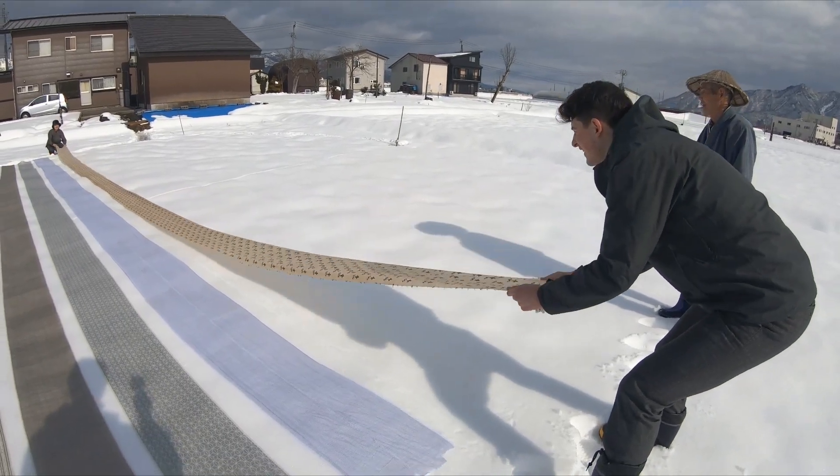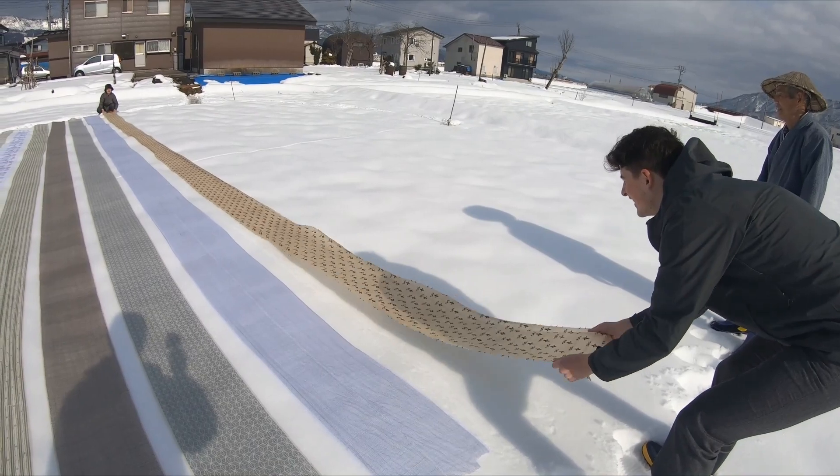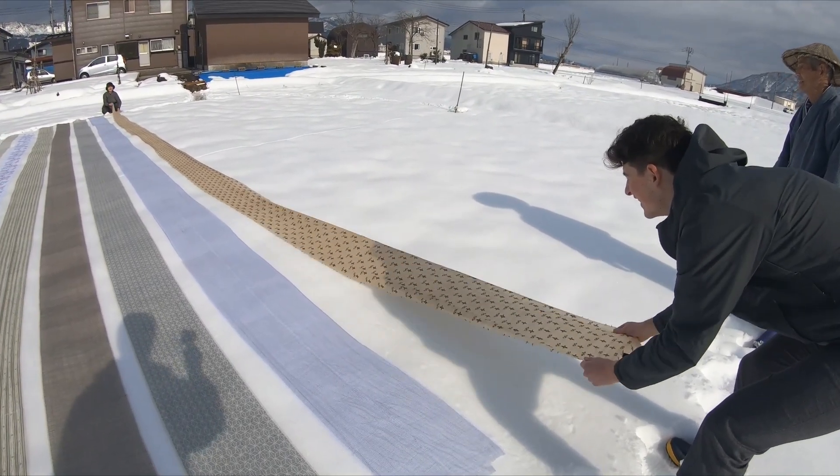For example, the fabrics with darker patterns, when laid out flat, would sink into the snow further than others.